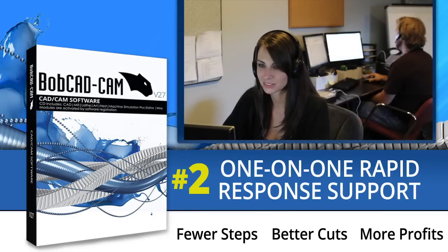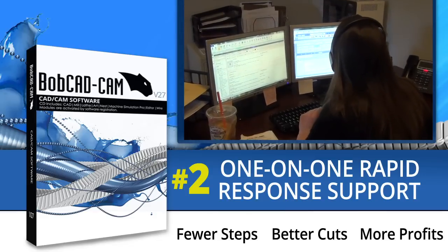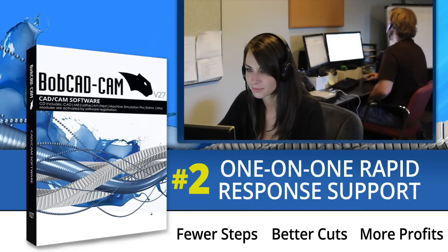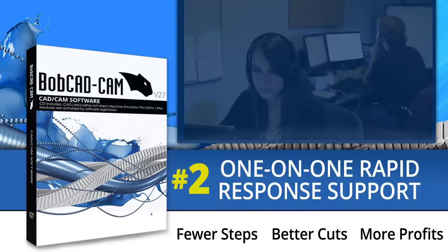Number two: one-on-one rapid response support. You need great support, and we have it. Our mission is to deliver the highest quality support in the shortest period of time. The technical support department is staffed with highly trained and experienced CAD CAM technicians ready to prove that we take your job as seriously as you do.